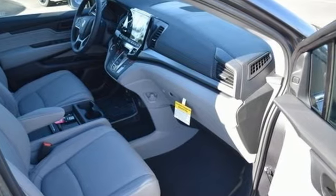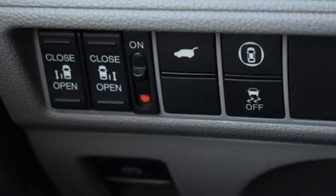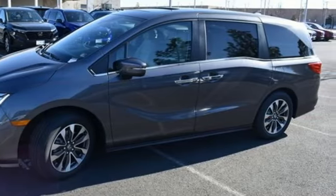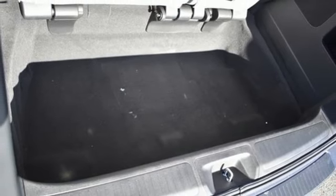Memory exterior door mirror settings. Front heated leather bucket seats. Streaming audio. Auto dimming rear view mirror. External memory control. Doors and push button start proximity key. Dual zone climate control.